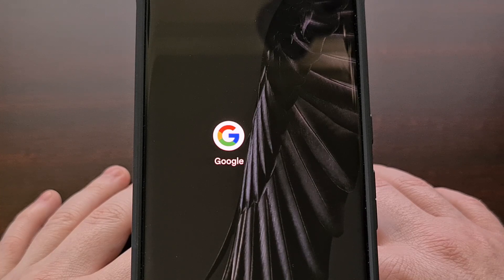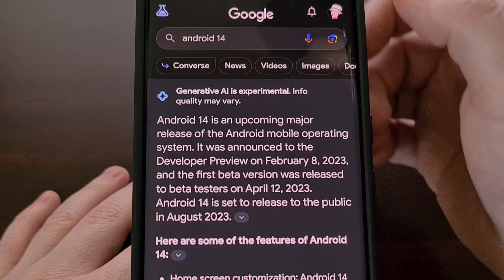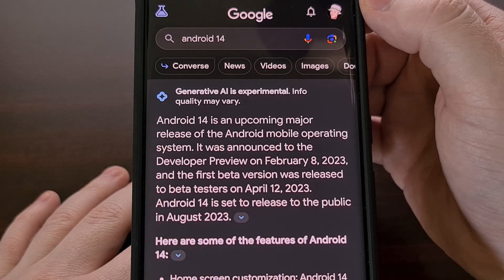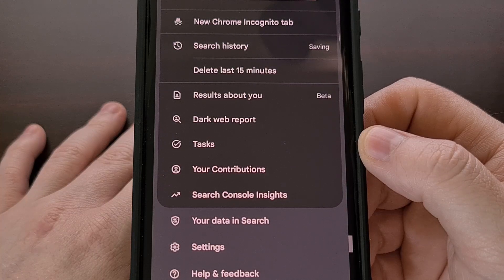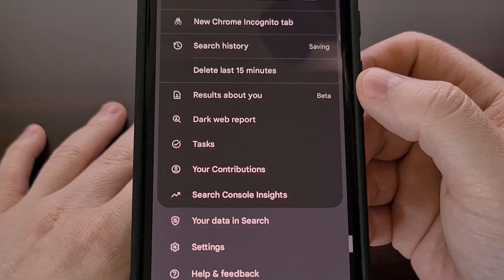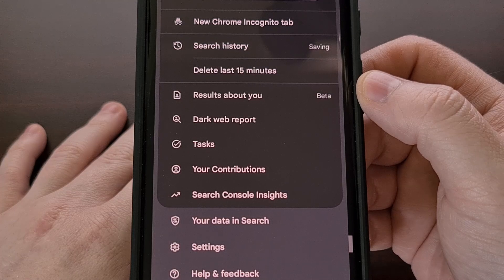When this update has been rolled out to your account, you will be able to enter your personal information so that Google knows what to be on the lookout for. This new area can be found by opening up the Google application and then tapping on the profile picture icon in the top right corner. From here, look for the 'Results about you' option and you'll be taken to the new dashboard that Google has created for this feature.